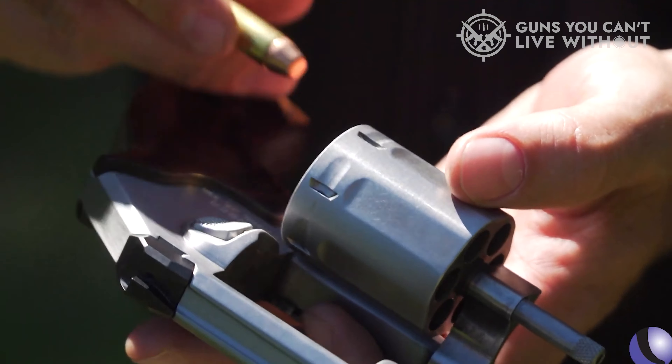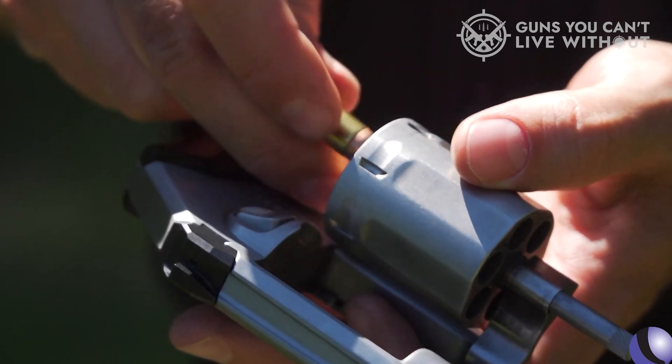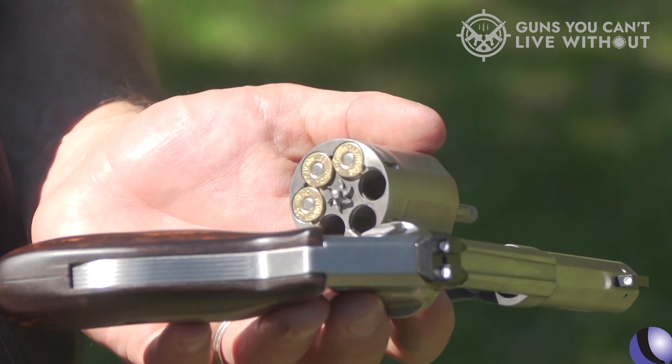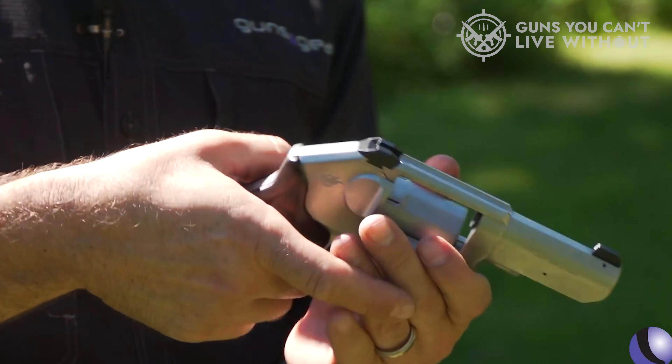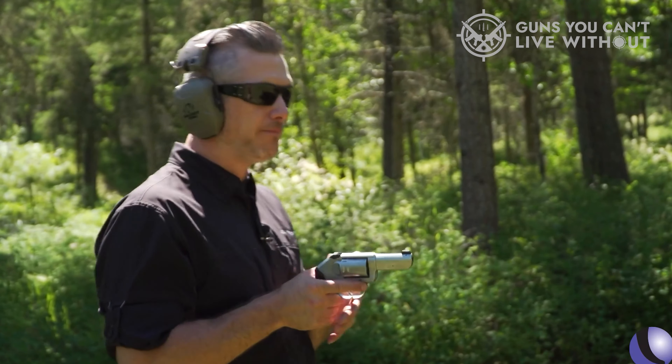We were surprised to learn that the gun is comfortable as well. When we tested the pistol, it fit firmly in our palms. The gun had rubber grips, which added better control and comfort when firing. During the shooting test, the overall performance of the revolver proved to be a pleasant surprise.